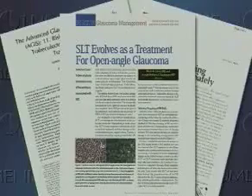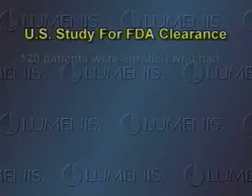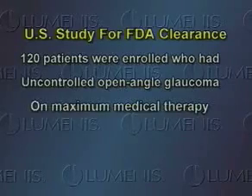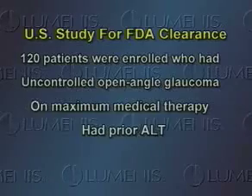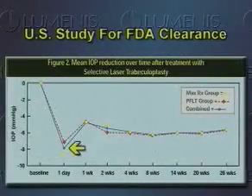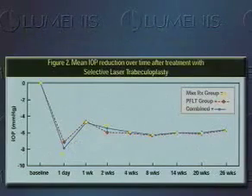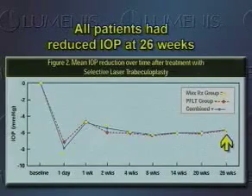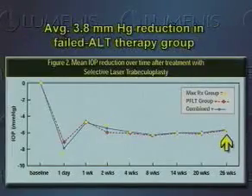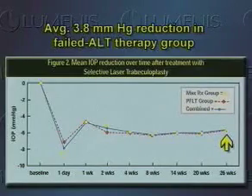SLT has been proven safe and effective in clinical trials performed around the world, with more than 2,000 patients followed for more than four years. In a US clinical study, 120 patients were enrolled who had uncontrolled open-angle glaucoma on maximum medical therapy, or who had prior ALT with poorly controlled intraocular pressure. The graph shows that SLT dramatically reduced intraocular pressure within a single day, and this reduction was maintained throughout the follow-up period. At 26 weeks, analysis of 101 patients completing the study revealed an average IOP reduction of 5.2 mmHg in patients on maximally tolerated medication and 3.8 mmHg in previously failed ALT patients.